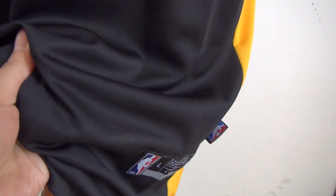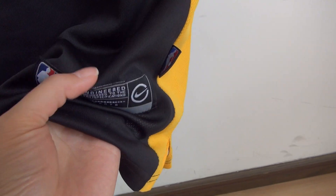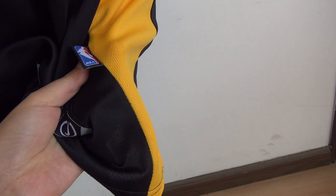Check this part — very soft material. Here's the tag, size L, and a small tag.